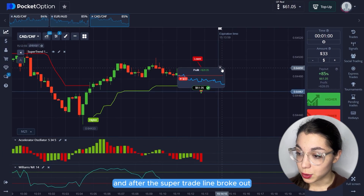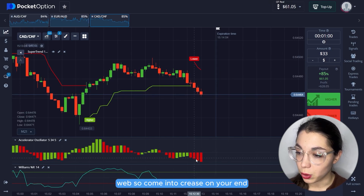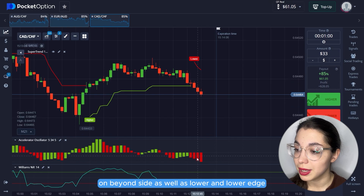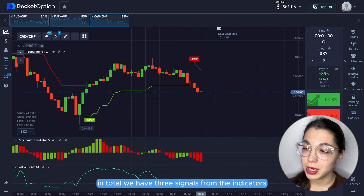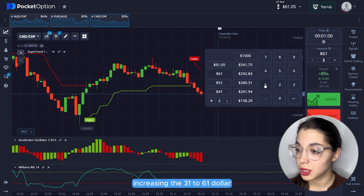After the Supertrend line broke out, a new lower line appeared. We observed a continued decrease on AO and on Williams R in the lower range. In total we have three signals from the indicators and a breakthrough with a confident fall.